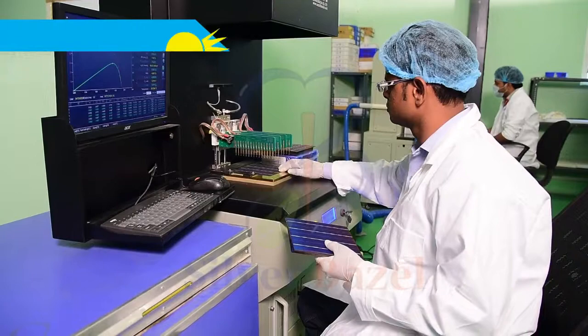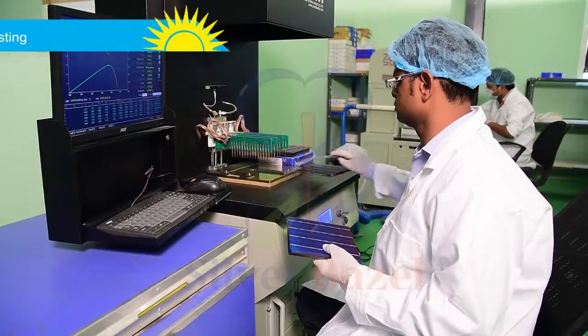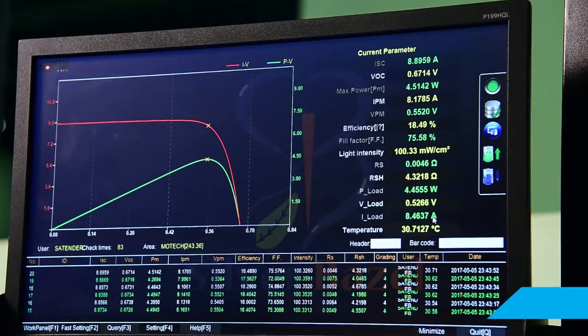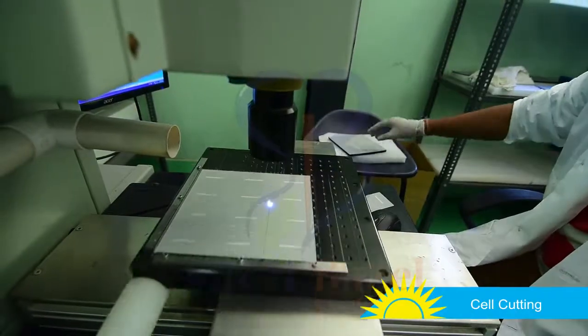The manufacturing process starts with the testing of solar cells to check efficiency and other technical data. The cells are then cut into uniform sizes through laser beam technology.